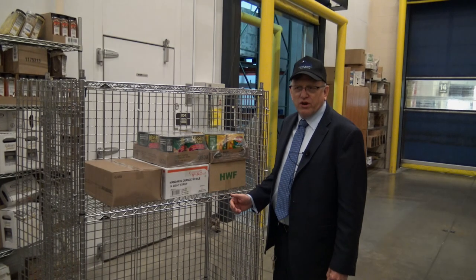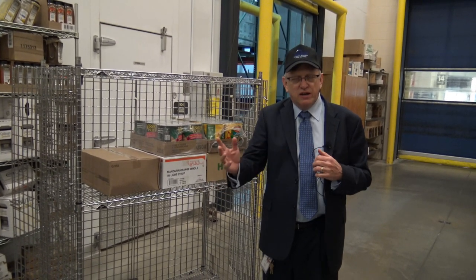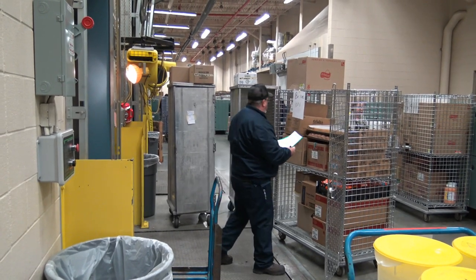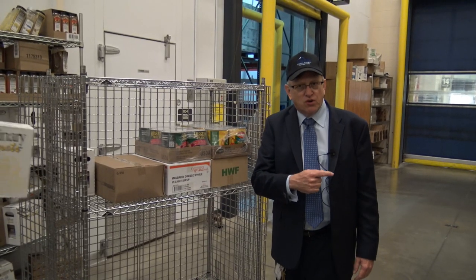We're in inventory control right now. This area of the warehouse controls all of the products coming in and going out. When products are received, they're checked into inventory. Then when the schools requisition the items, they're loaded onto carts and taken out to the schools.